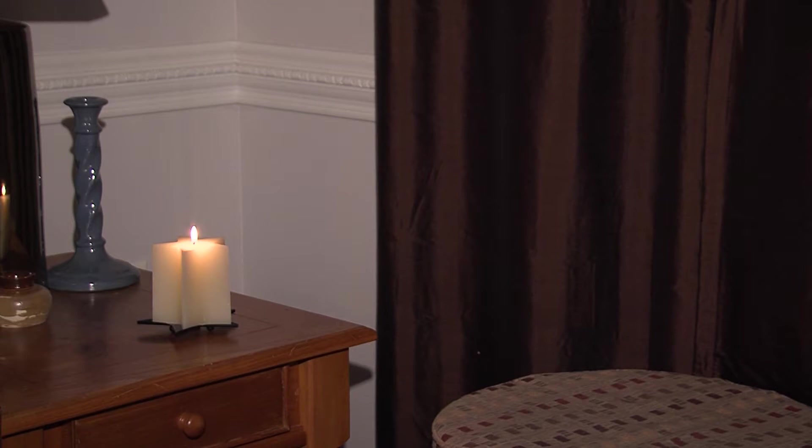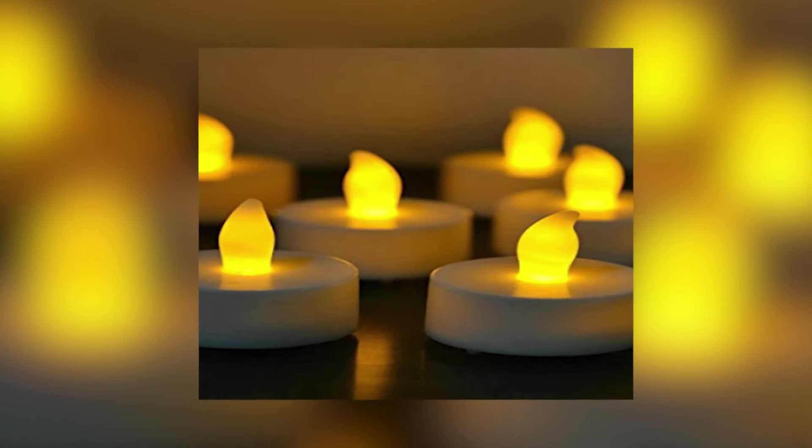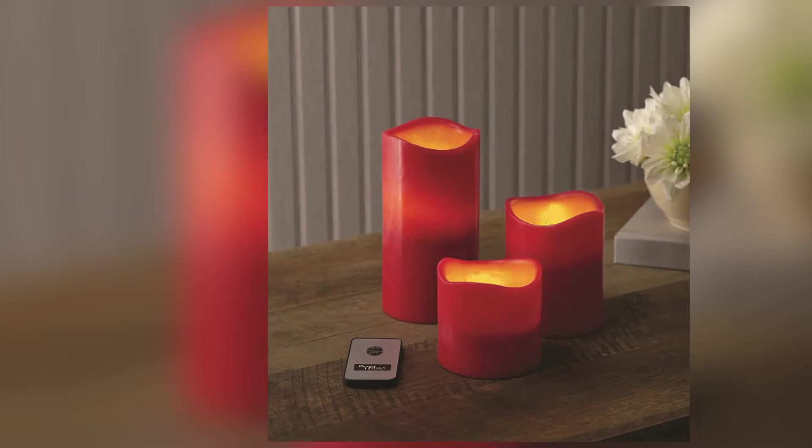Always keep them lit for just a limited period of time, and always make sure that you blow them out. Nowadays, they make flameless candles that look like real candles. There are even scented flameless candles — they're battery operated but they look like the real thing.